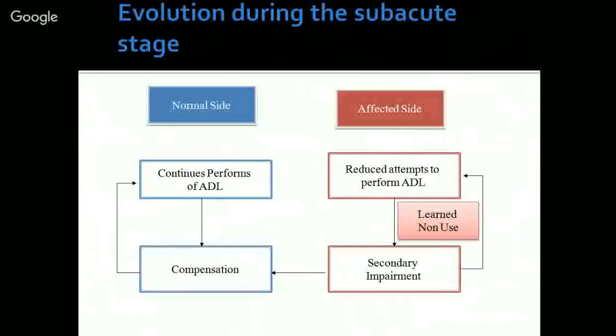He starts compensating by using the other hand. A common example is dressing and buttoning — normally done with both hands. But the patient completes the whole activity with only the unaffected side. When he wants to go out, dressing with the affected side takes a lot of time, so he starts doing it with the unaffected side, which is much quicker, and he continues this practice day after day. This also leads to secondary changes in the affected side — tightness, pain — all because of not using the arm.